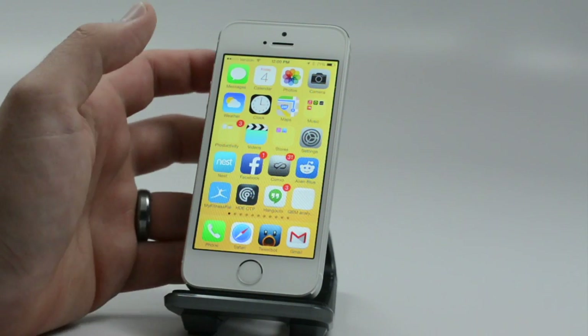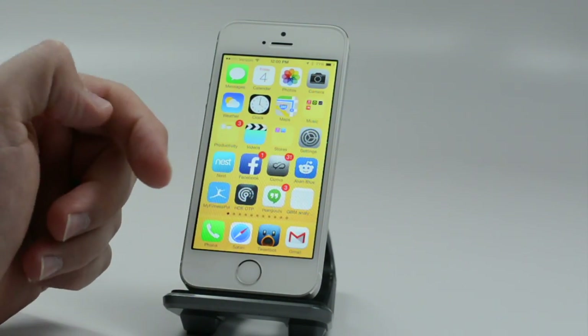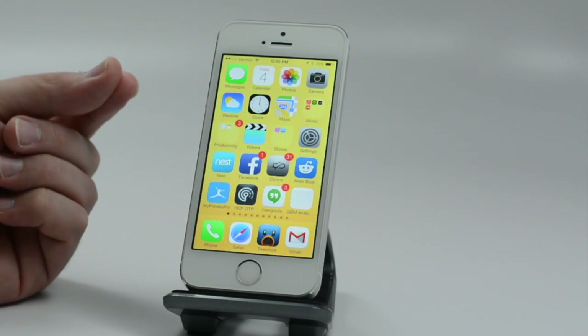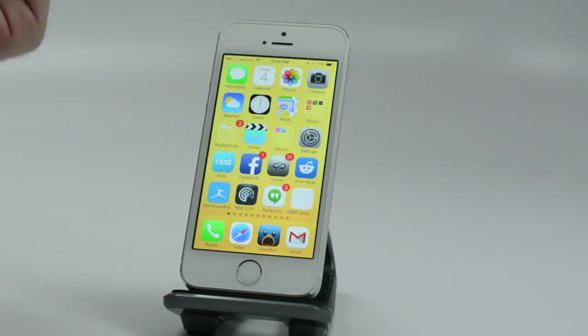A feature not everyone knows about: on iPhone headphones you can push the buttons not just for volume up and down — press the middle button once to pause or play, double-tap it to skip a track, and hold it to activate Siri. That's a great way to use your iPhone while jogging.